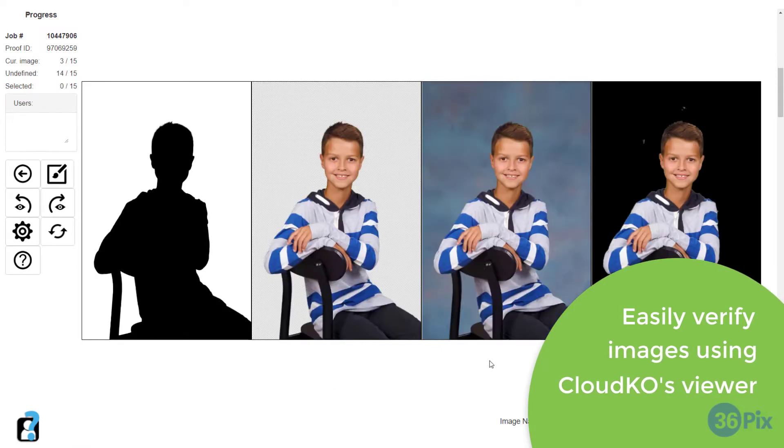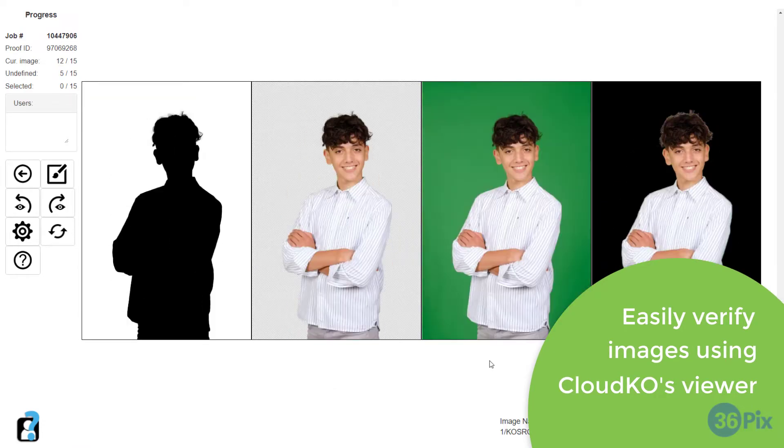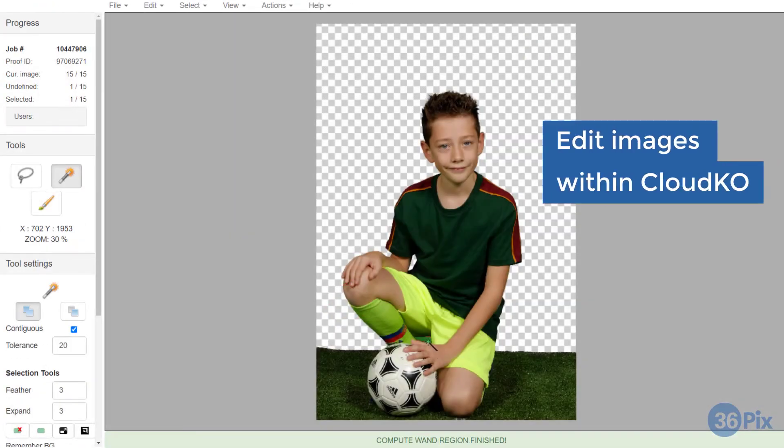CloudKO's viewer allows you to easily verify all of your images. Most images will automatically be perfect, but if you find a mistake, CloudKO's built-in editor gives you the convenience of having full control of your images all within one application.